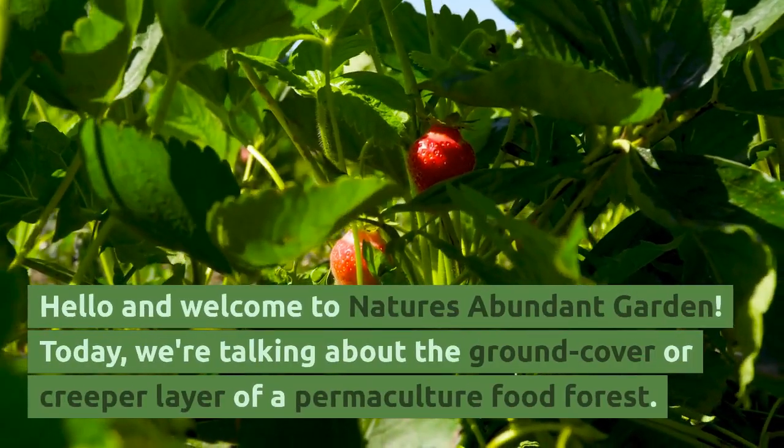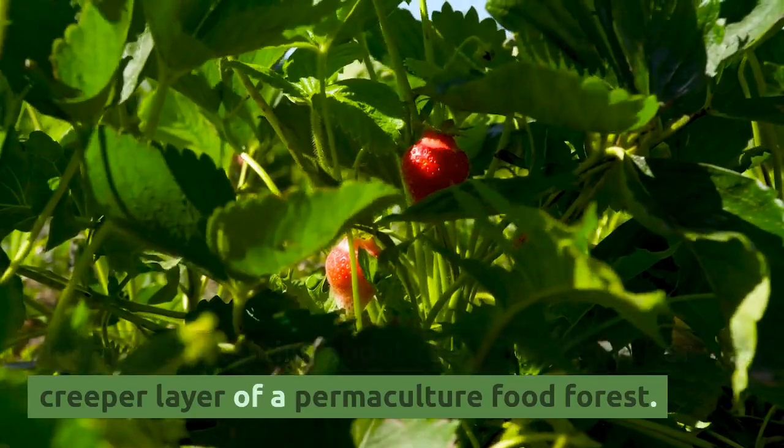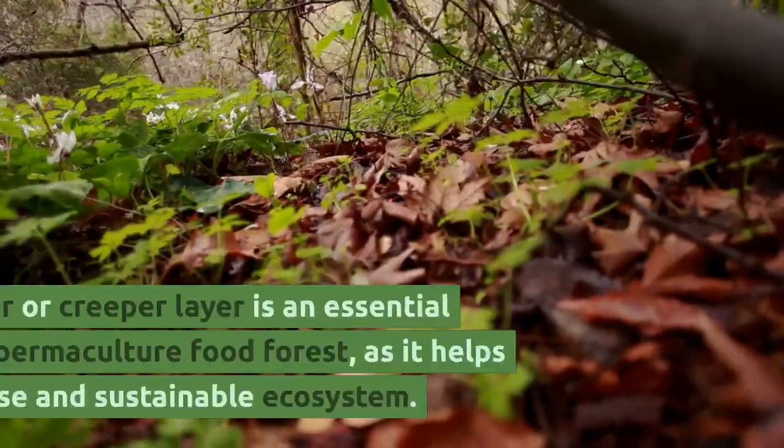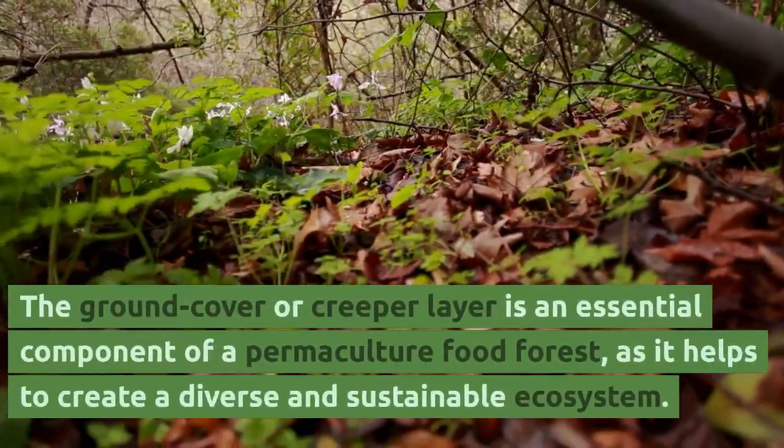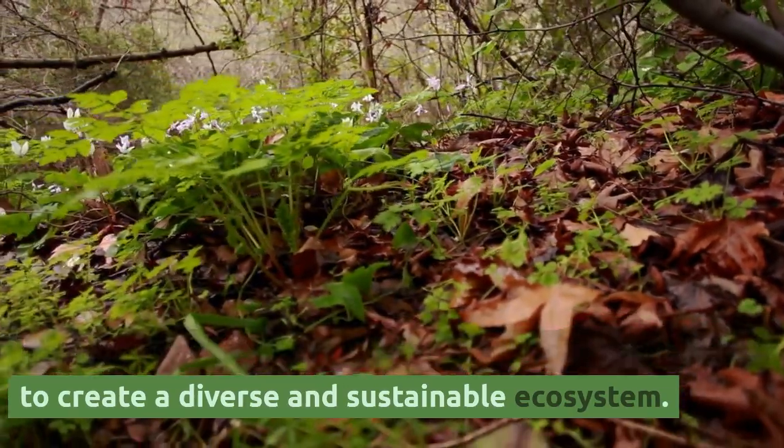Hello and welcome to Nature's Abundant Garden. Today we're talking about the ground cover or creeper layer of a permaculture food forest. The ground cover or creeper layer is an essential component of a permaculture food forest, as it helps to create a diverse and sustainable ecosystem.